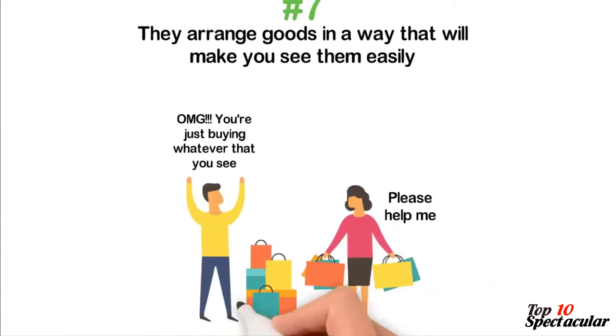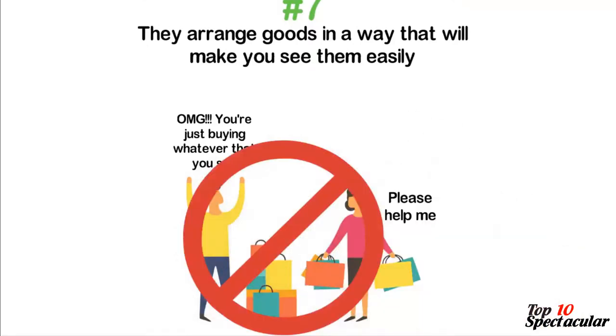In conclusion, your life will be better if you understand that retailers are after your money. Be watchful and resist the temptation to overspend, especially on things you don't really need.